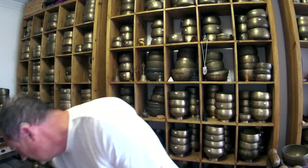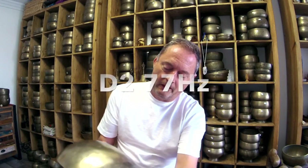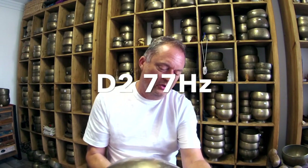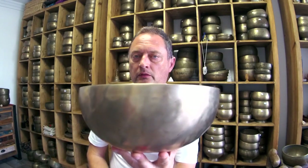Martin, let's get on to the bowl. This is the Temple Sounds D2, 77 hertz — it's just under 2.1 kilos.